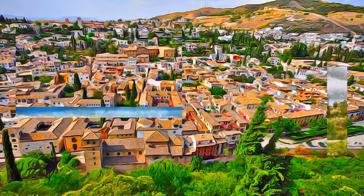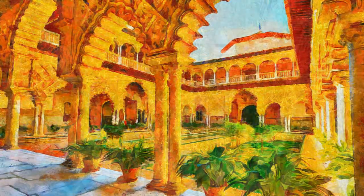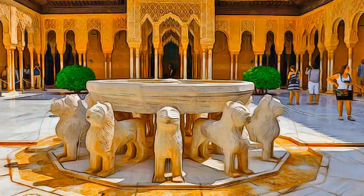To the east of the Alhambra fortress and residence are the magnificent gardens of the General Life, the former rural residence of the Amirs who ruled this part of Spain in the 13th and 14th centuries. The residential district of the Albasin is a rich repository of Moorish vernacular architecture, into which the traditional Andalusian architecture blends harmoniously.